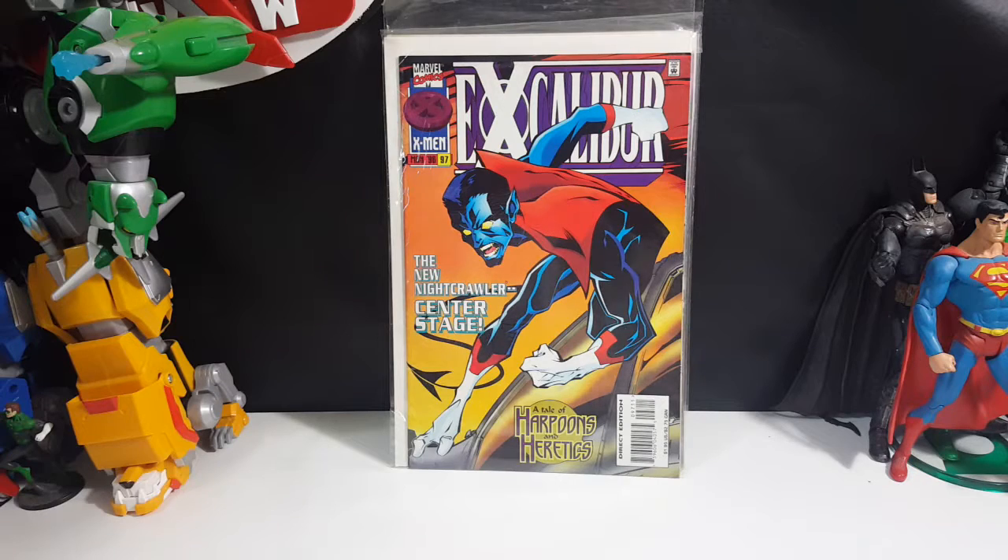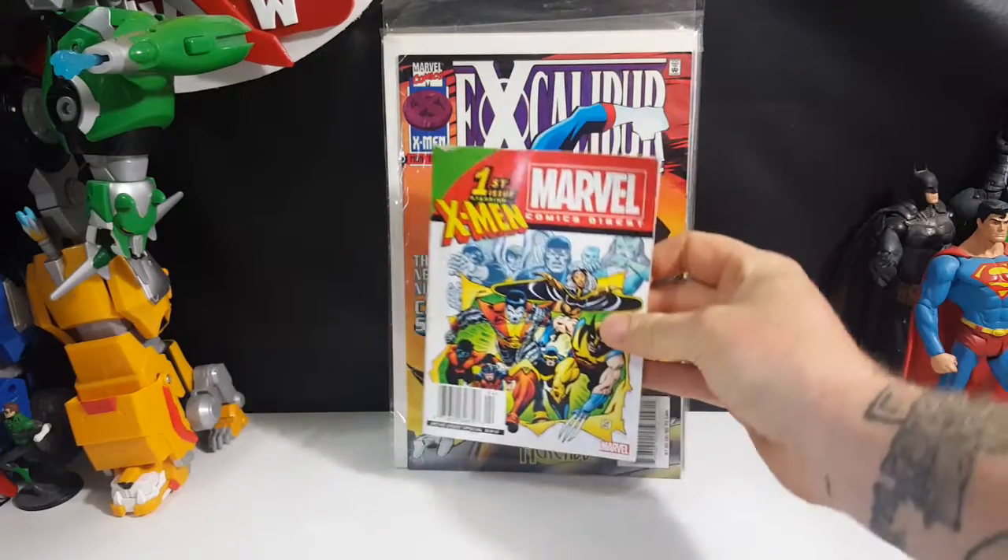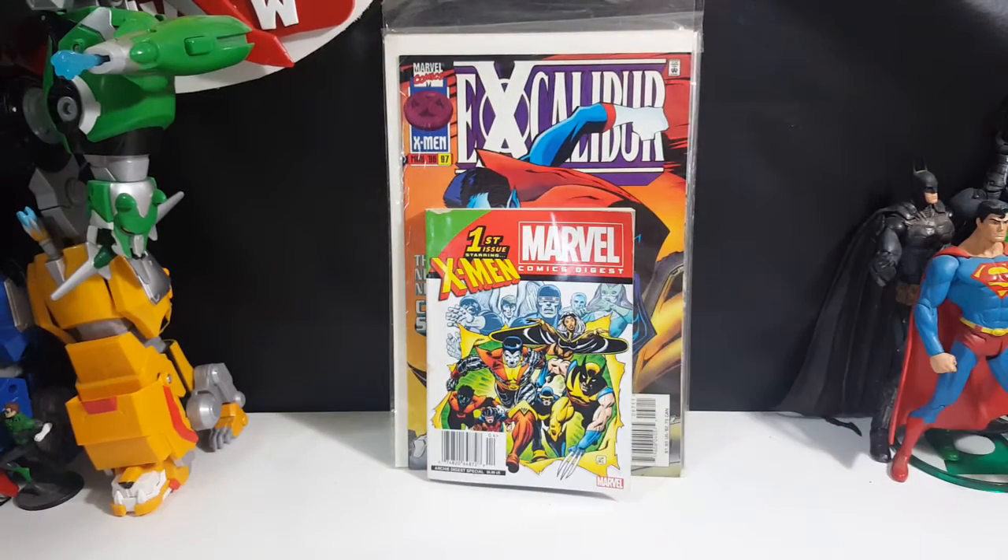Finally, this one was kind of a disappointment. I haven't read it yet but I've flipped through it. I thought for sure it was gonna have a reprint of Giant Size X-Men number one because of the front cover. This is Marvel Comics Digest, first issue, starring the X-Men. You would think because of the front cover being the way it was, it would have a reprint of Giant Size X-Men number one inside.